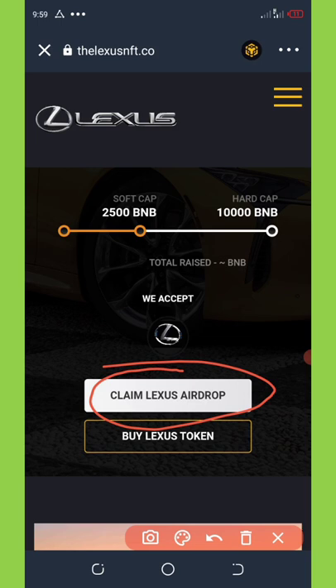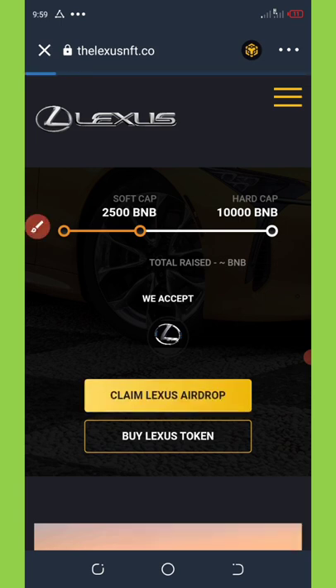Right here you're gonna see the 'Claim Lasers Airdrop' button, which is what we want to do on this video — we want to claim the free airdrop. So you're gonna click on 'Claim Lasers Airdrop' and then wait for it to load up.